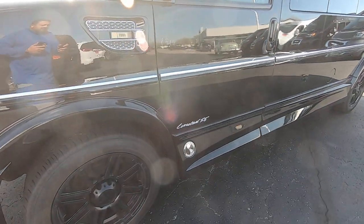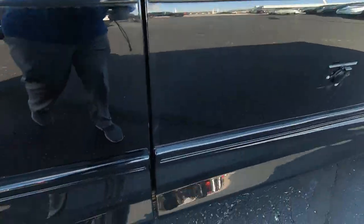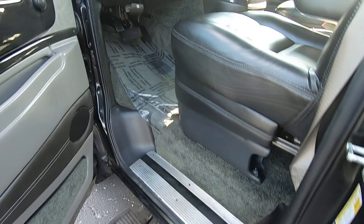This is the Limited SE model. It also has power running boards that come out when you open the door for easy entrance.